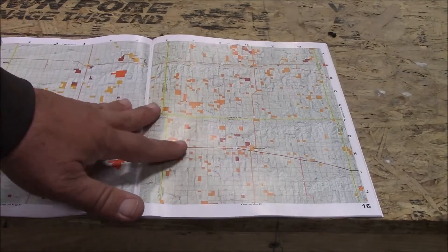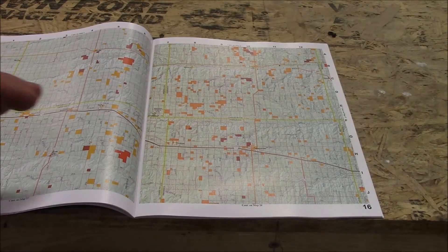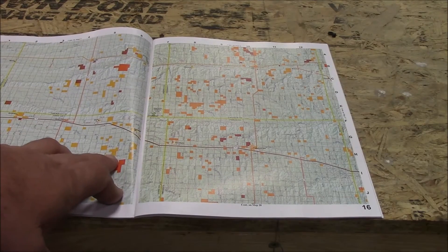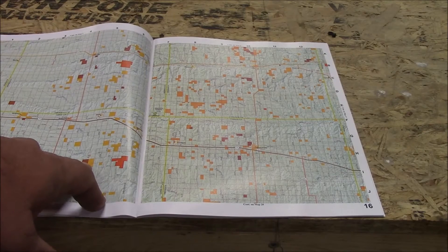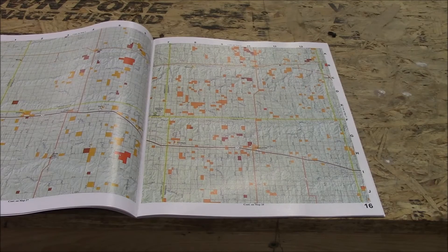Let's look at what the different colors mean. The light yellow is a walk-in area open from November 1st to January 31st. The darker areas are open from September 1st to January 1st, so you can hunt those as well. If you bought your license early you could dove hunt and then later pheasant hunt.